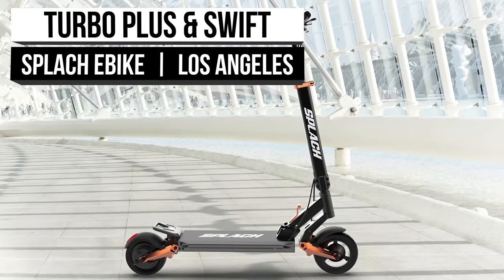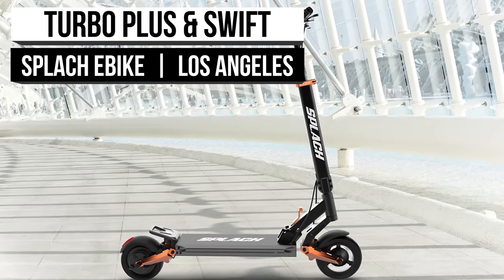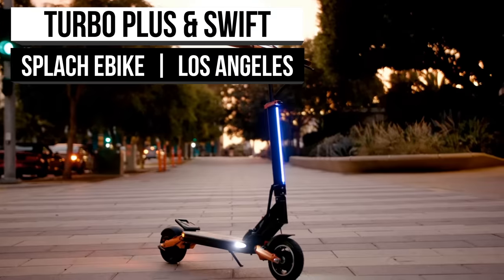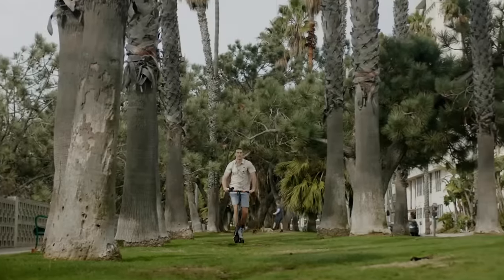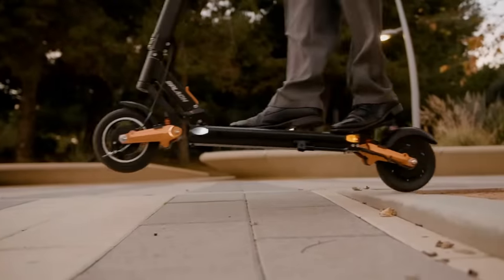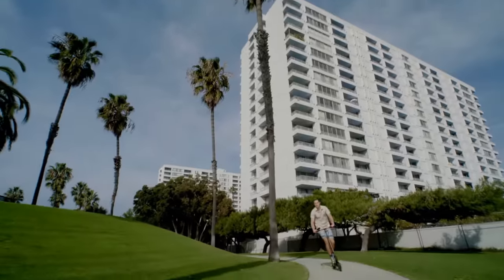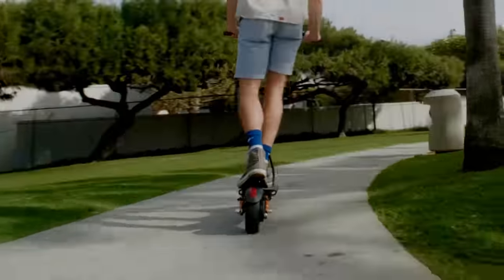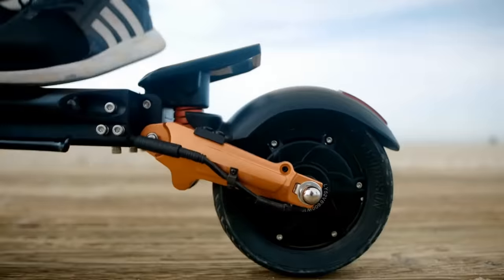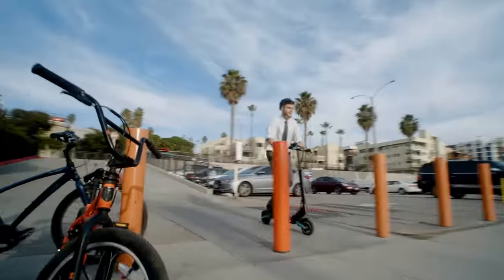Now we move to Splatch, a Californian company that has earned a reputation for their quality machines and excellent customer service. They have grown a little since then and now offer a few more models, with more being added in the future. Sometimes a superb product is all it takes for recognition, and with the Turbo Plus and the Swift, it's no wonder why they made our number three. Both are available for pre-order, and if you don't want to wait, the Turbo and Ranger e-scooter models are available today.